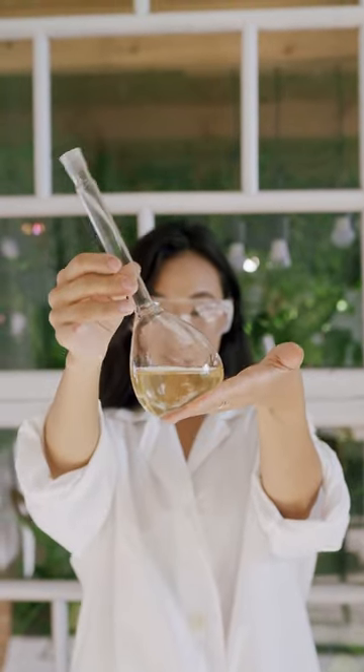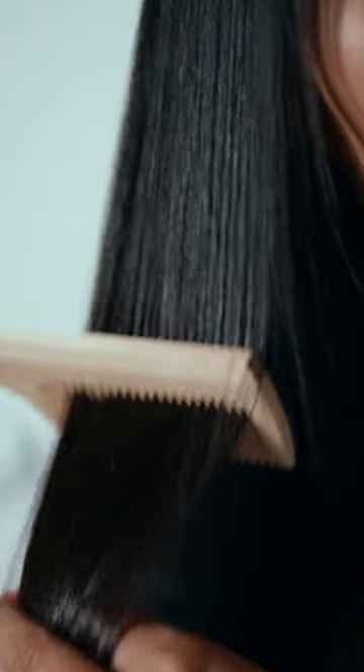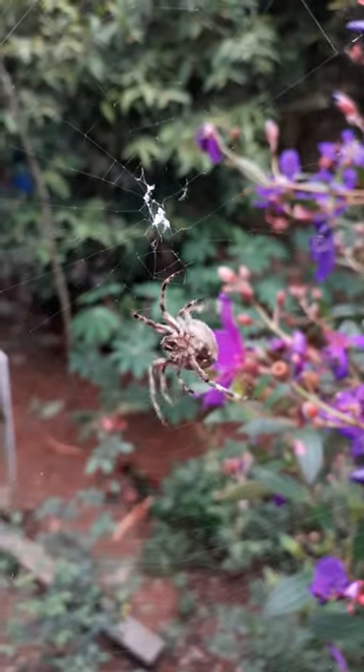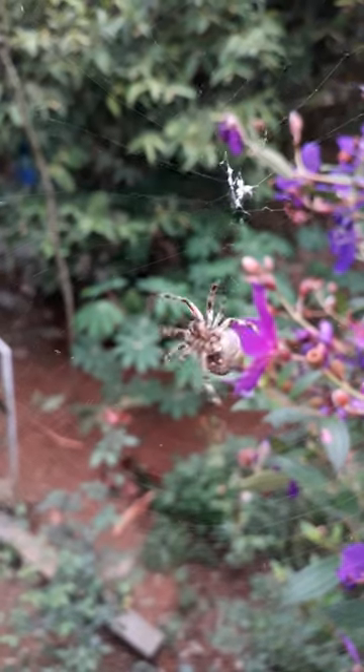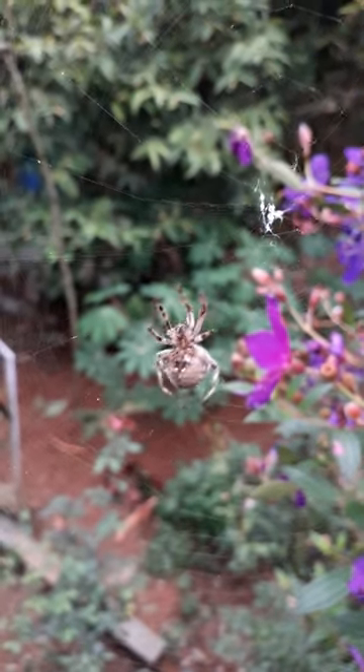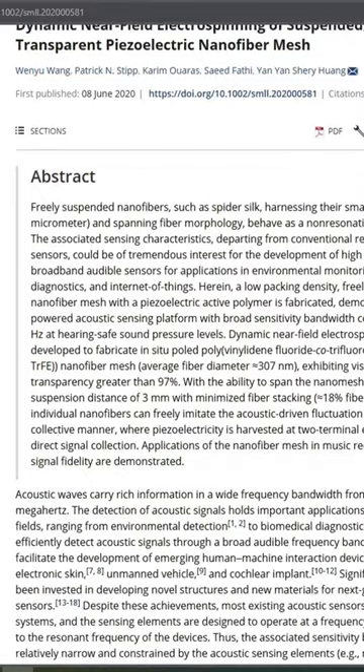Scientists have achieved a remarkable breakthrough by creating ultra-thin fibers that are over 50 times thinner than a human hair. These fibers, inspired by spider silk, can be printed directly on skin or other biological surfaces, such as flower petals. Let's explore how this innovation could revolutionize wearable technologies and the Internet of Things.